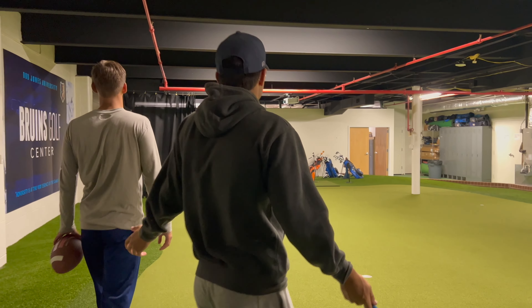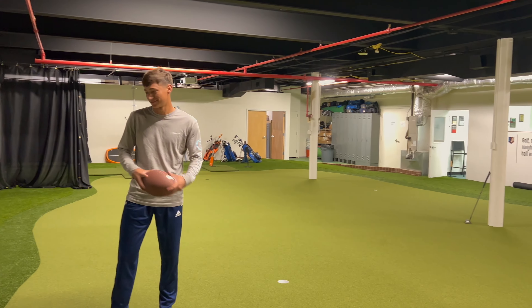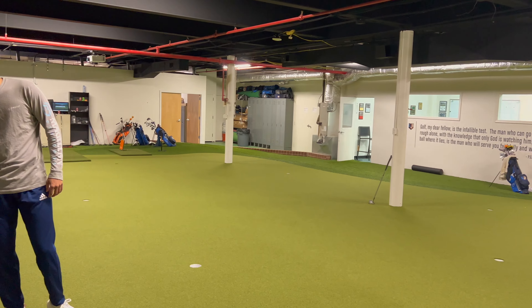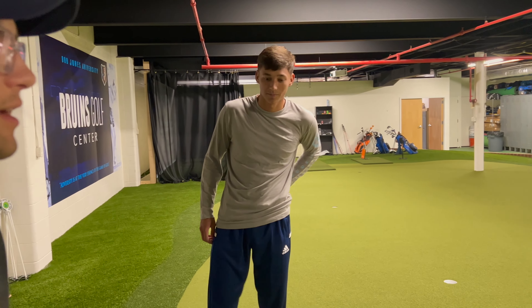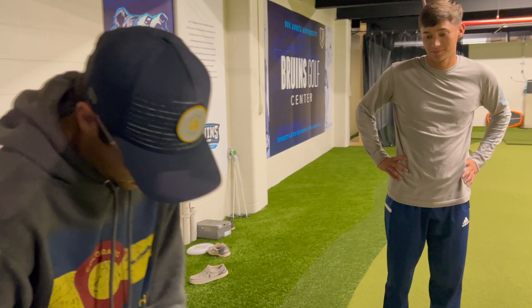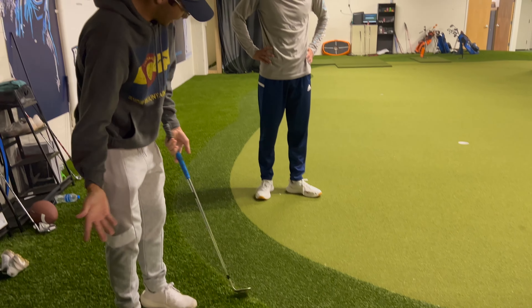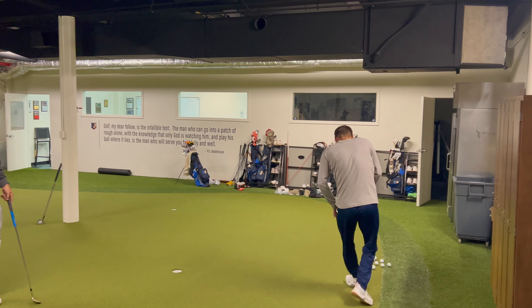First you come in and you're immediately in awe — you've got a massive putting green with every possibility you'd find on a golf course. You got uphill putts, downhill putts, left breakers, right breakers, fast putts, slow putts. We've also got endless chips — chip here, little uphill into the grain.